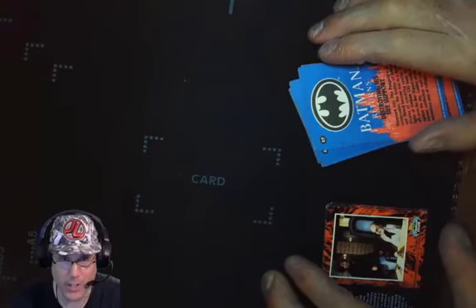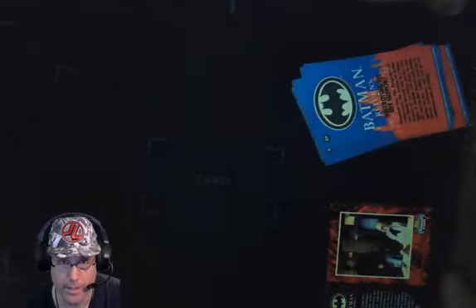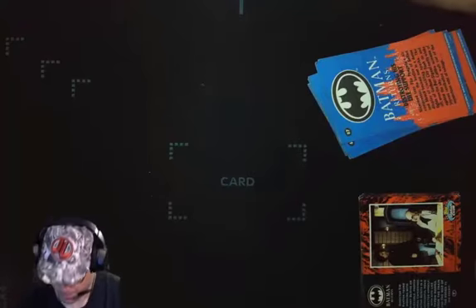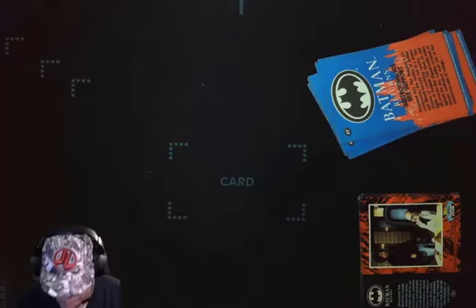All right, we're back. Welcome back to the show. You're watching Video Gamer's Oasis Playful Podcast. I'm your host Jeremy, and we're taking a tour of my Batman Returns card collection. This is an ongoing series every week called My Card Collection Show and Tell.